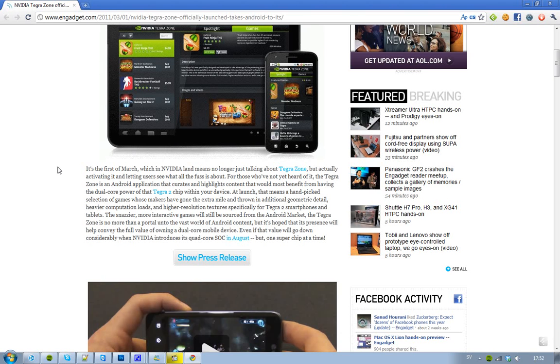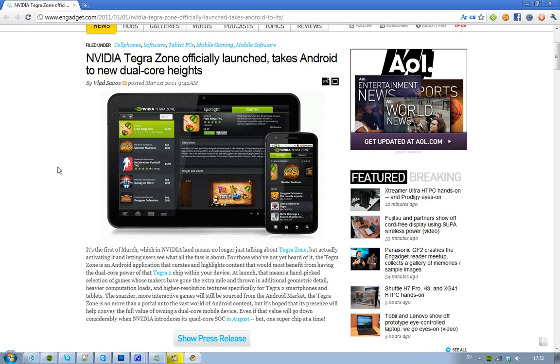But now they've finally activated it and they've been letting users try it out. Basically, what this TegraZone is — it's for those guys who bought their new smartphones and tablets with the new Tegra 2 processor. This Tegra 2 processor from NVIDIA is basically a dual-core processor, so you have one CPU but two cores or something like that. It's for all of those devices that have these new Tegra 2 chips, because in this TegraZone you will find the games that would benefit the most from having dual-core power.